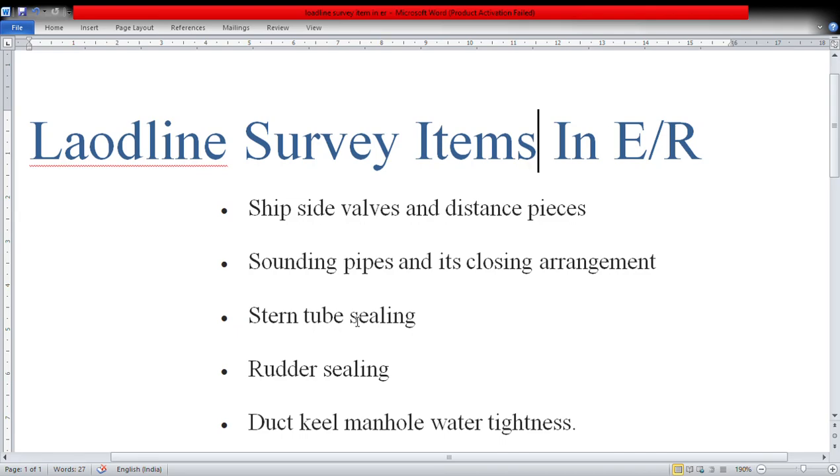In this video we are going to discuss load line survey items in the engine room. Whenever there is a load line survey, most of the inspection takes place on the deck side, in the deck department, but there are a few items which are supposed to be inspected and checked on the engine side as well.